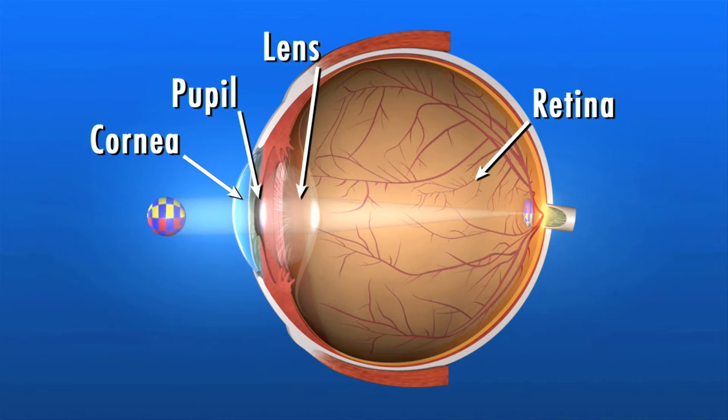The retina converts light rays into impulses sent through the optic nerve to the brain, where they are recognized as images. 70% of the eye's focusing power comes from the cornea and 30% from the lens.